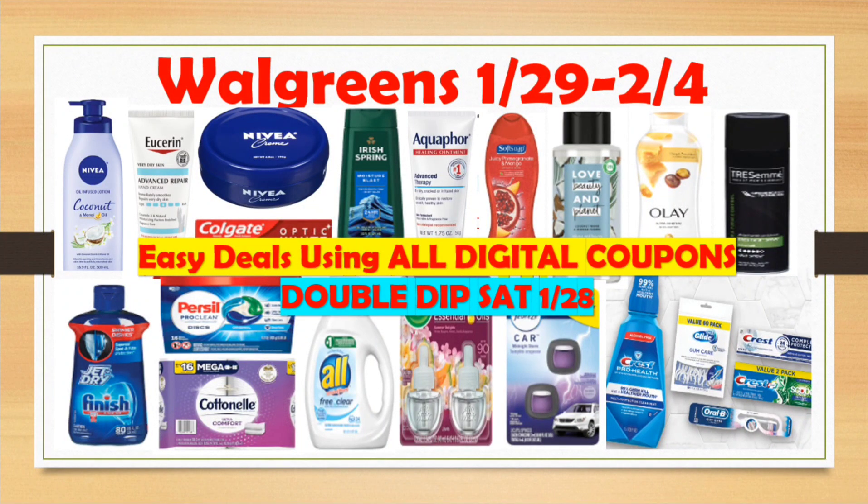Hello everyone, welcome back to CC Star Couponer! It's time to look at the best deals at Walgreens for next week, January 29 to February 4th. It seems like it's going to be another awesome week at Walgreens, especially just using all digital coupons — hopefully cross fingers all the register rewards will print.